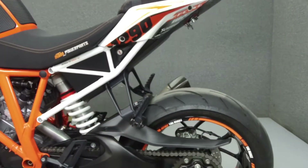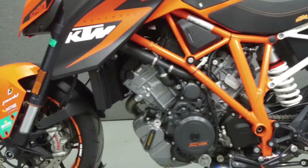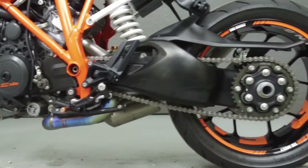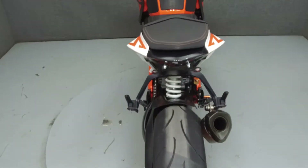It has been upgraded with an Akrapovic exhaust, Dynojet quickshifter, a graphics kit, a KTM accessory seat, a rear fender eliminator kit, a tail light with integrated turn signals, front axle sliders, bar end mirrors, pro taper handlebars, and adjustable levers.